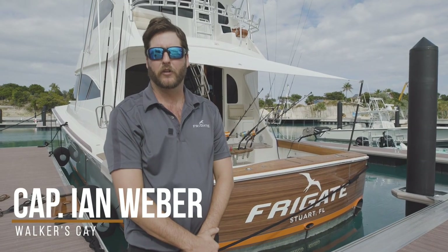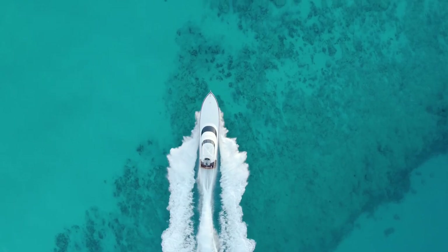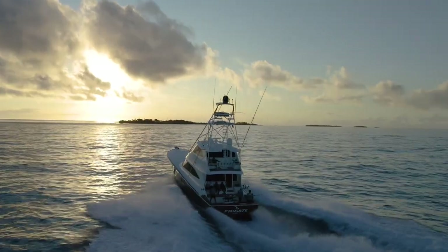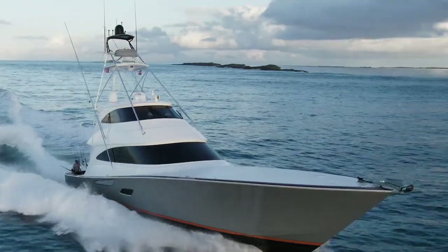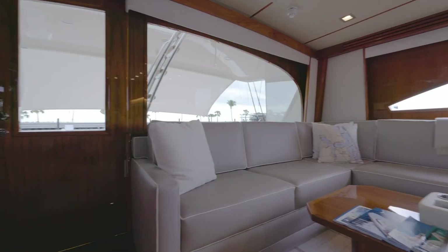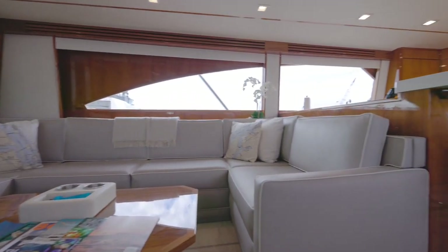I'm Captain Ian Weber and this is the newest boat in the fleet of Allen Exploration — the 80 Viking frigate. It's a 2016 80 Viking gray hull with an orange boot stripe, and a beautiful salon with a teak deck.